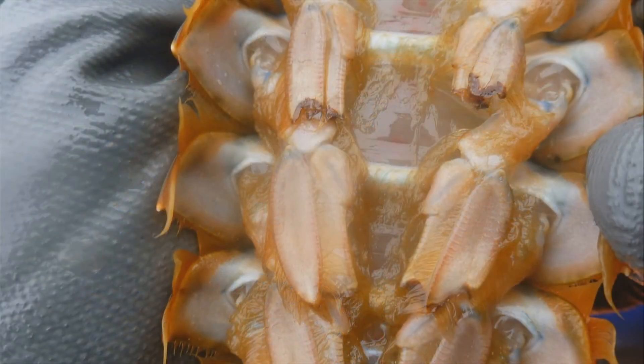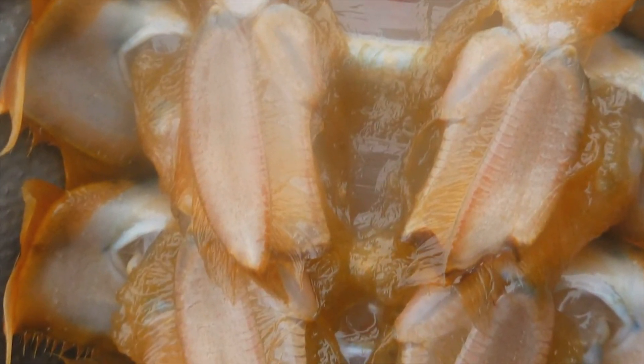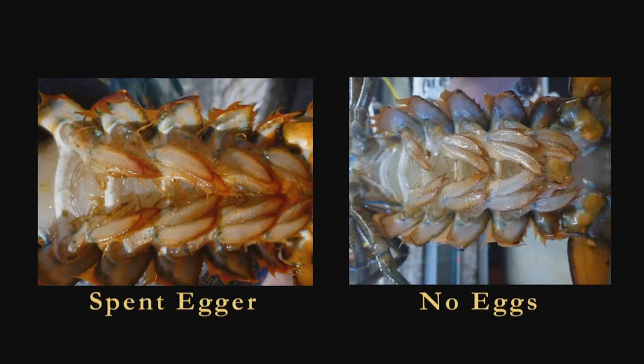The final stage you'll be asked to ID is the spent egger stage. This is identifiable by what is often described as a furry abdomen. This is a cementum which remains attached to the CT after the eggs have hatched and been released. Don't be fooled into thinking that every egger is a spent egger. It helps to look at a spent egger next to a female that hasn't recently carried eggs. When in doubt, try to see if you can pull any of the cementum material off of the CT — if so, you can assume it is a spent egger.